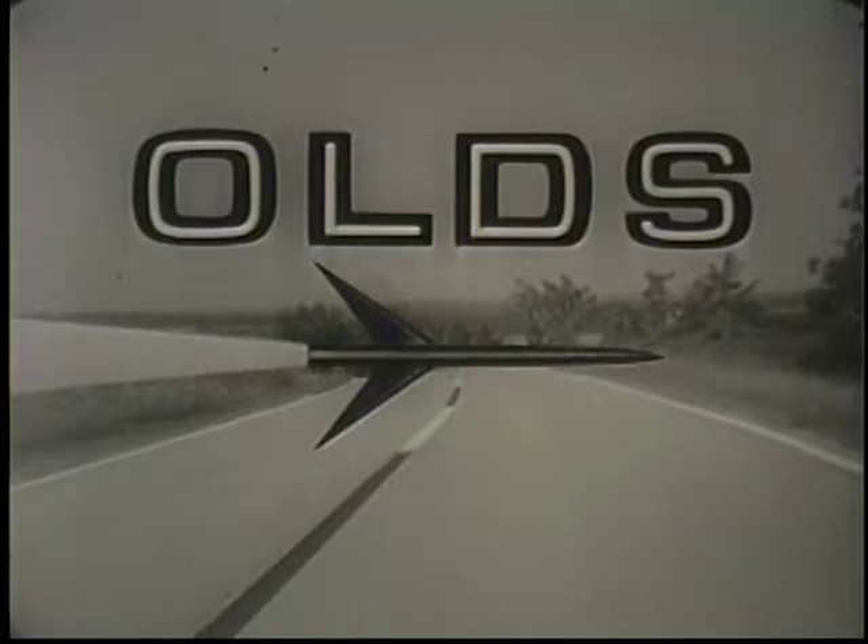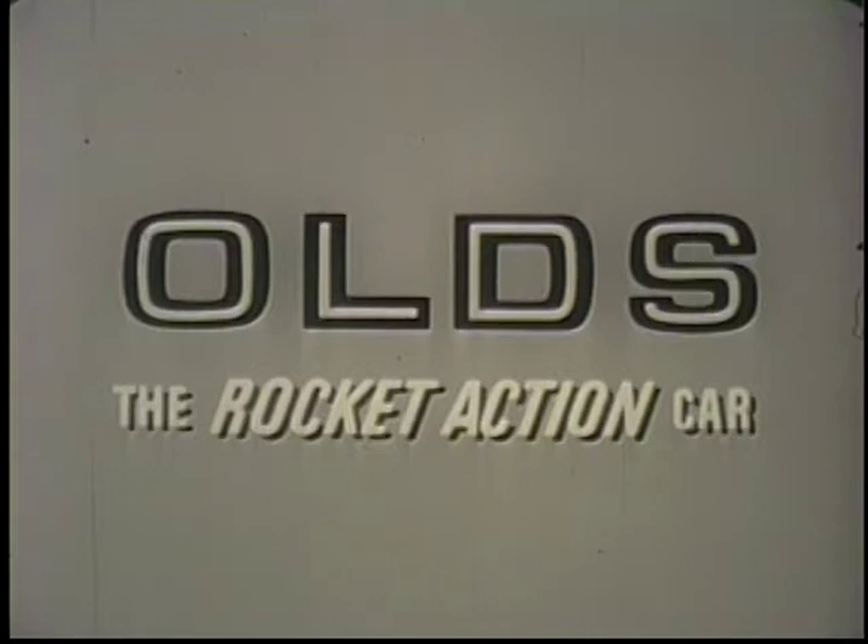Where the action is — Oldsmobile, the rocket action car. Wendy and Me has been brought to you by Oldsmobile, the rocket action car, in behalf of your Olds dealer, where the action is.